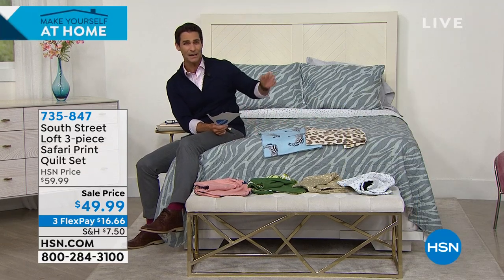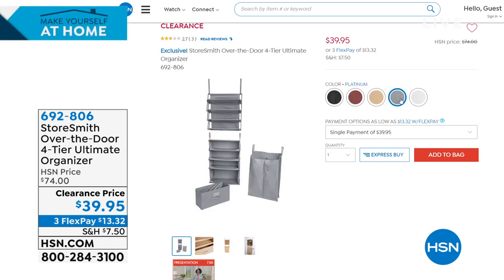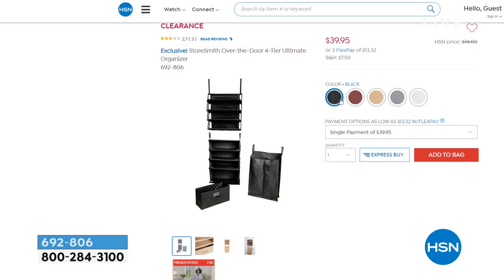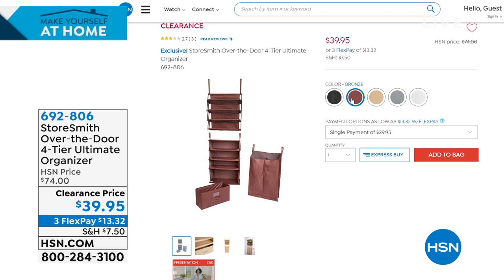Coming up — something created from what HSN shoppers love. You love over-the-door storage and that vertical space. The StoreSmith over-the-door four-tier ultimate organizer includes a shoe system, shelf system, a full drawer, and a hamper. Today it's 45% off — down to $39.95 from $74. Many great colors available. Full presentation coming up shortly — head over to HSN.com for a close look.